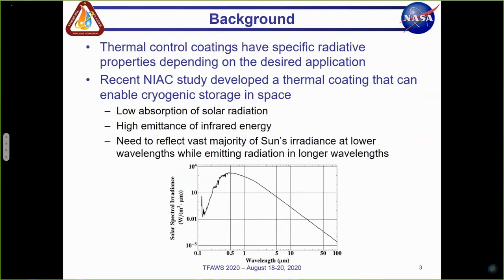Thermal control coatings are designed to have specific radiative properties, which vary depending on the desired application. These coatings can be used to minimize the amount of external heat absorbed by a surface in space, or to regulate radiative heat exchange between onboard spacecraft components. The work I'm presenting today is part of a recent and still ongoing NIAC study, focused on cryogenic selective surfaces — thermal coatings made of materials that have low absorption of solar radiation, as well as high emittance of infrared energy, which can enable cryogenic storage as well as superconductor operation in space. For this application, we'll focus on cryogenic storage.